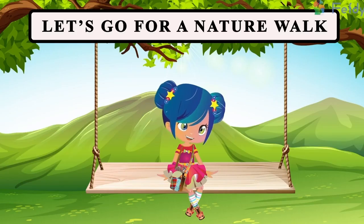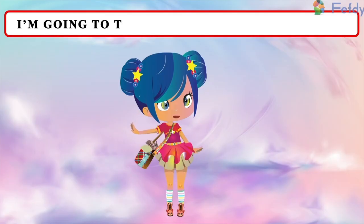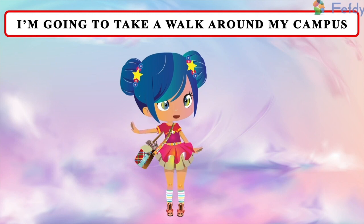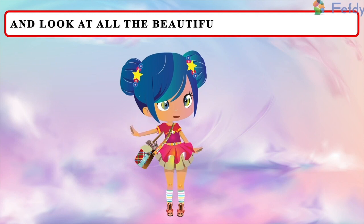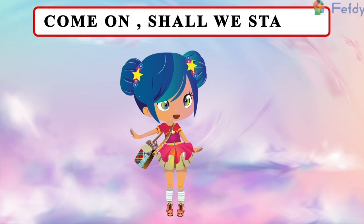Let's go for a nature walk. I'm going to take a walk around my campus and look at all the beautiful things that I spot. Come on, shall we start?